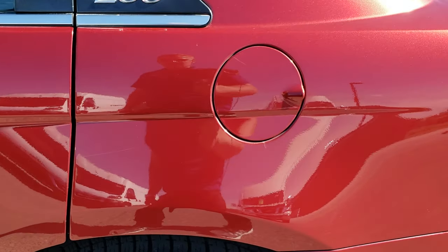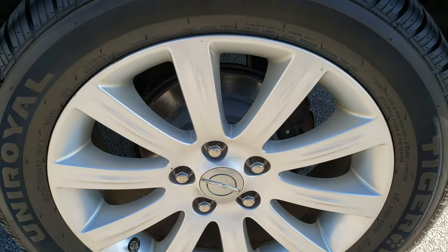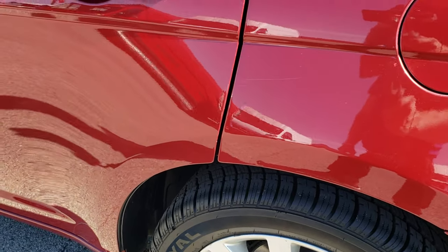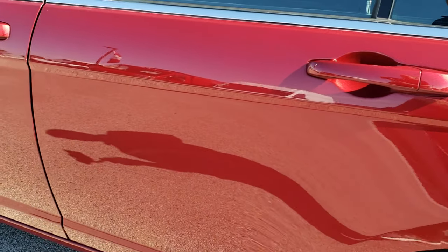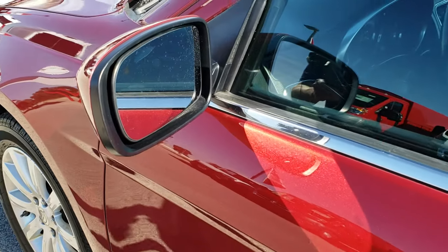Driver side quarter — pretty nice, one tiny little ding there, nothing too bad. And this back rim is in nice shape as well. Down the rest of the side of the car, pretty nice condition. You get heated power mirrors.